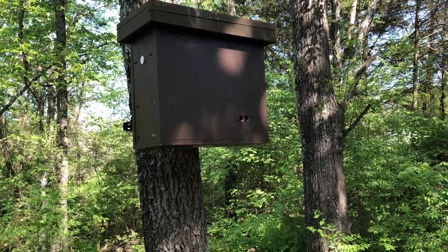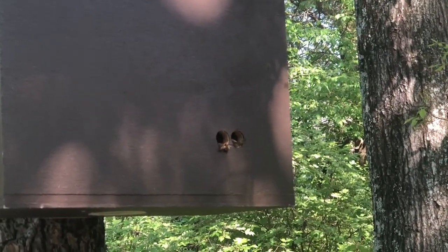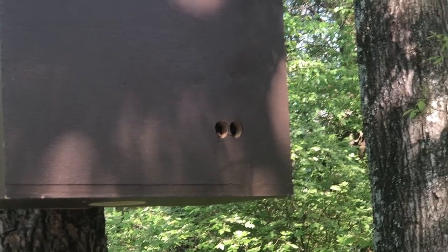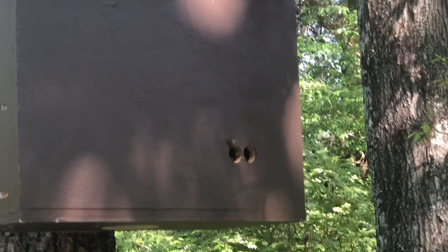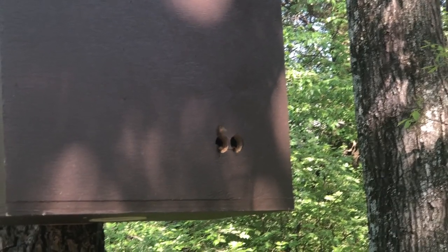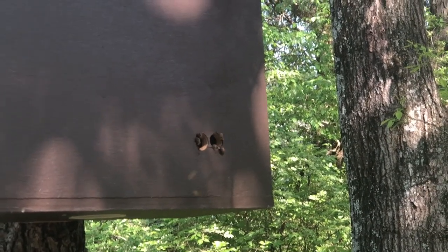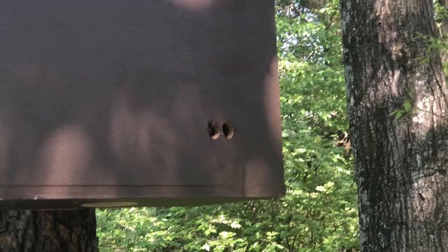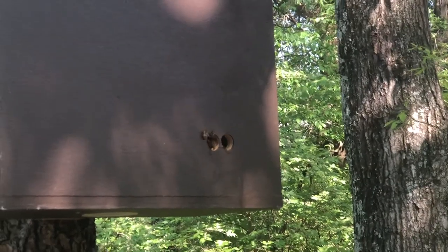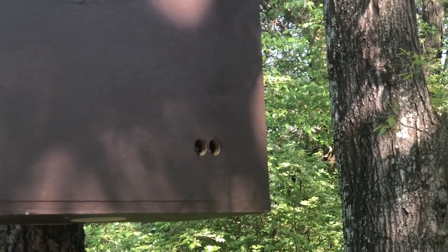We either have a bunch of scout bees checking out the hive, which is a good sign, or we have a catch, so let's go take a look. We've got bees coming and going. This one is right out my back door and I didn't see any scouts yesterday — it doesn't mean they weren't here, but I would expect scouts to be flying all around the hive. These bees look like they're just entering and exiting like you'd expect from a typical hive. The one thing I'm looking for is for these bees to be carrying in pollen — if they're carrying pollen, I know they're there to stay. I'm just not sure if this is a catch yet.